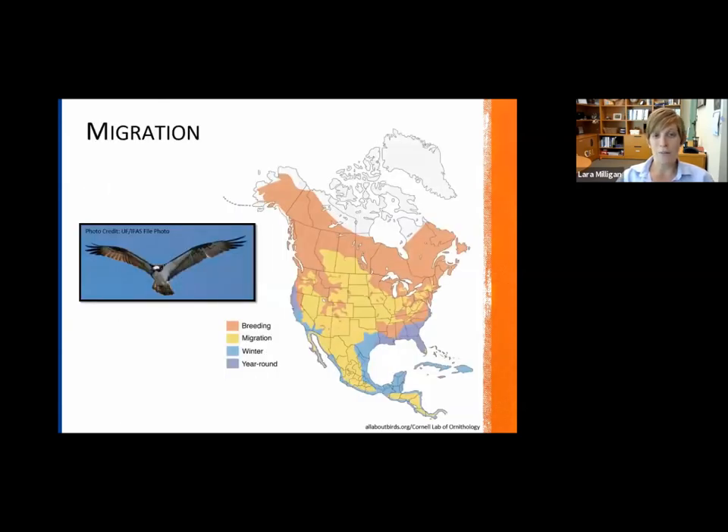In terms of their migration, this is a map from the Cornell Lab of Ornithology — a really great resource for any bird information and one of my go-to sources. In Florida, we have ospreys here year round, but they can be found all throughout North America, whether it's their breeding range, migration corridor, or overwintering area. We're fortunate that we get to have them here year round.